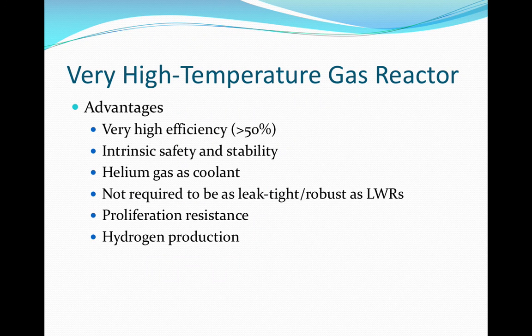The high temperatures in this design allow for higher thermal efficiencies, reportedly greater than 50%, thus creating more electrical output per fuel unit. The helium coolant, graphite moderator, and TRISO fuel give this reactor a strong negative temperature coefficient of reactivity. The use of helium as a coolant is a safety feature as well. Helium is chemically inert and does not undergo a phase change at or above reactor temperatures. Because of the TRISO fuel, the pressure vessel also does not need to be leak-tight as in traditional light water reactors. TRISO fuel also lends to proliferation resistance as it is very difficult to reprocess.